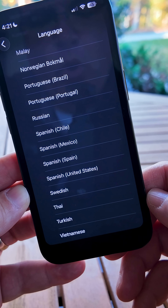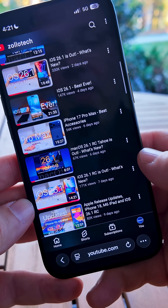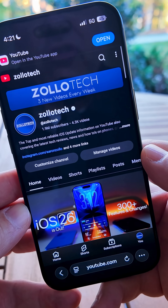For even more features, bug fixes, and details, be sure to check out my channel and subscribe.